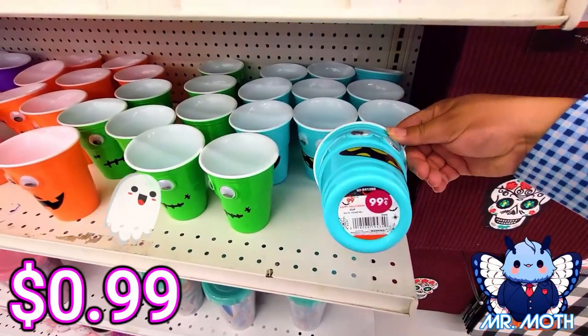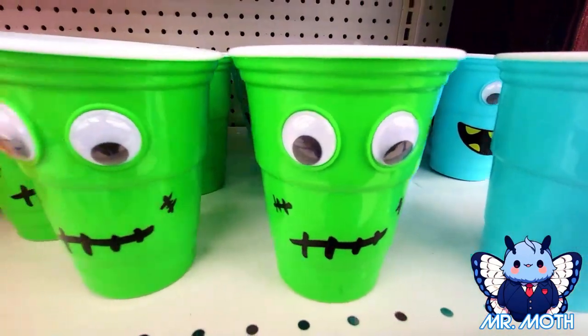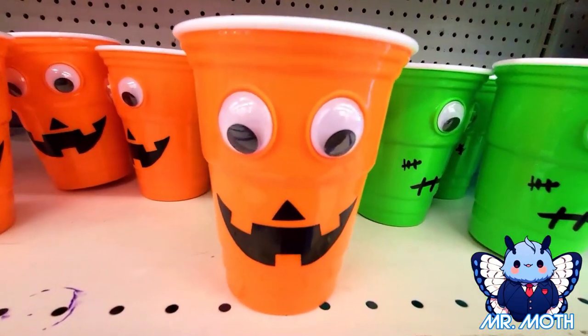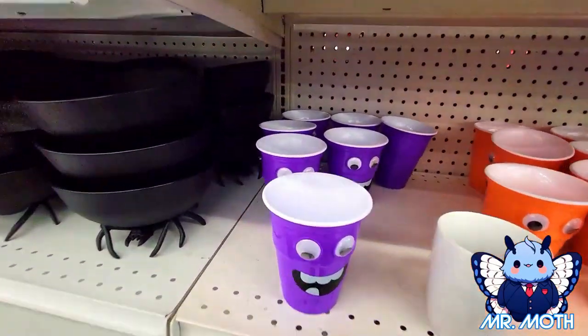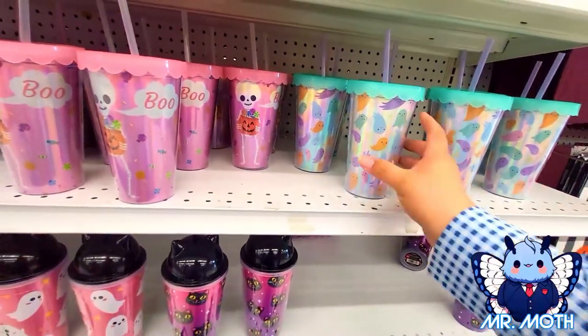Here's some fun cups — monster design with googly eyes, 99 cents, pretty neat design I like them. I think all these are 99 cents. Here's an orange one, here's a purple one — they're all fun.